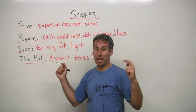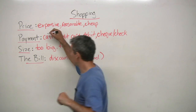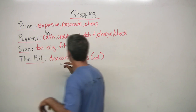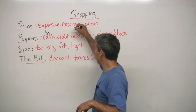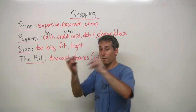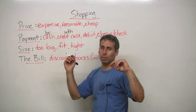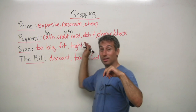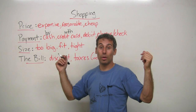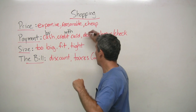So the different ways of payment. You can pay by cash. You could pay with a credit card — that could be like a MasterCard, Visa, or American Express; there are probably many more. And there's debit card, which is quite popular in Canada. There are many machines for it — it's like your banking card, and you can pay with debit.